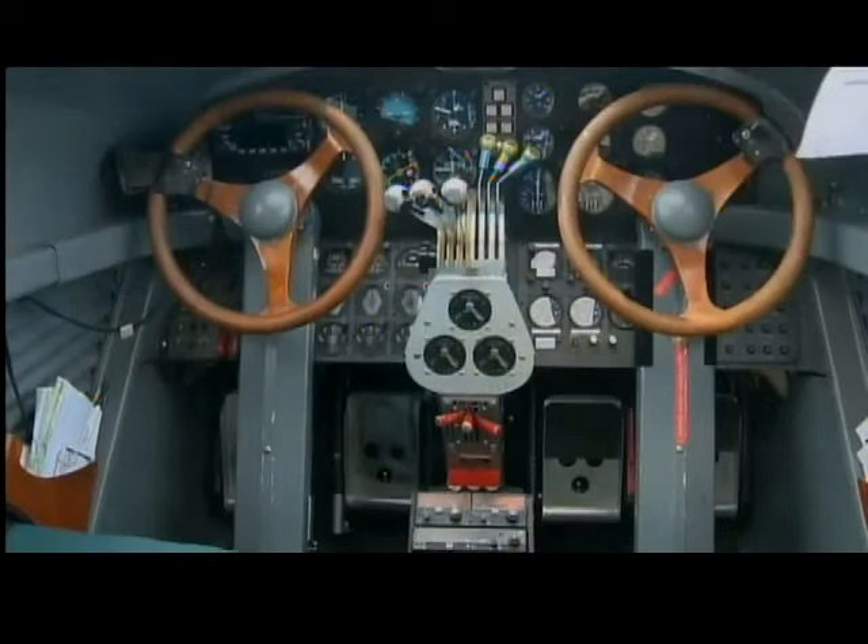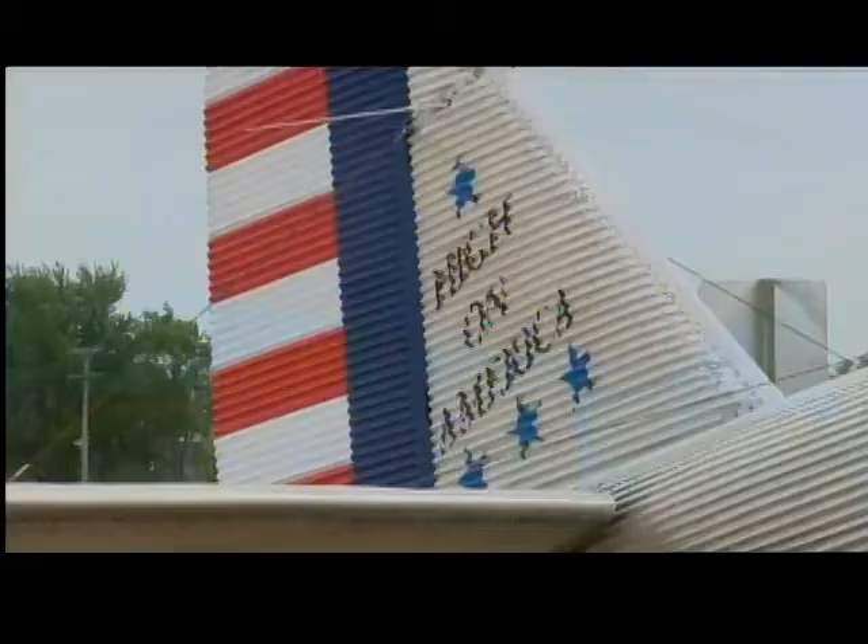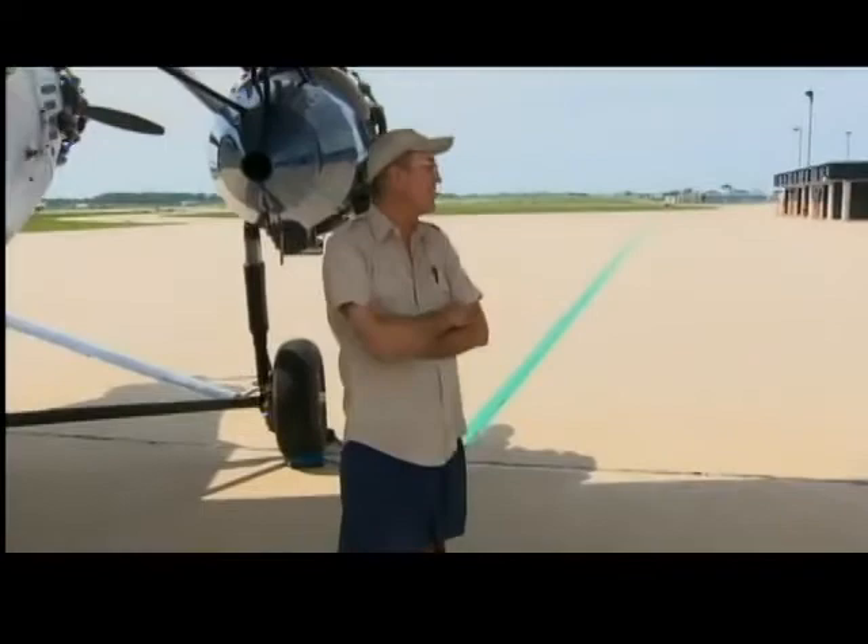Before this came along, everything was open-cockpit bi-planes. In the winter, you weren't going to do it. But this airplane, with a little heat, you could actually do scheduled airline service. The Ford Tri-Motor became the first commercial American airliner, serving companies like Northwest and Pan Am.